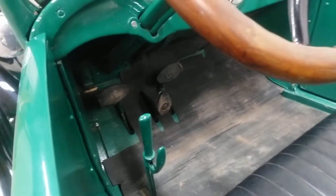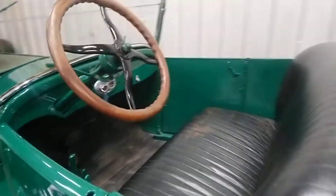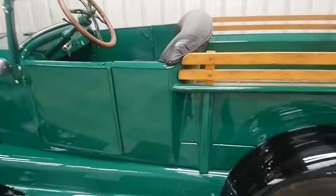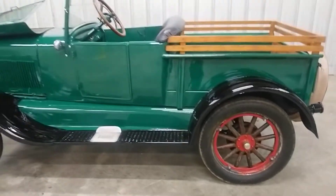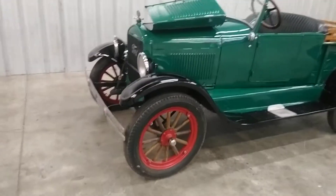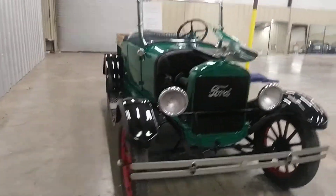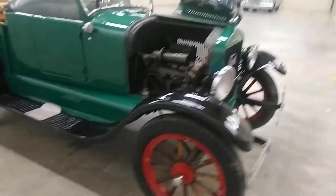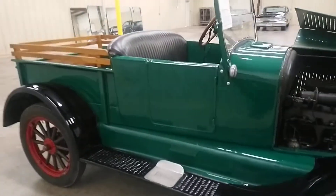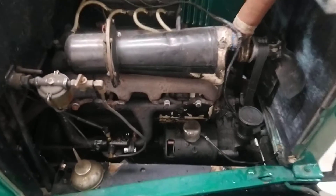Brake, reverse, and clutch pedals. If you don't understand the way these things work, it's a little confusing at first to drive, but they are very cool. Like I say, this is an older restoration, so it does show a little age, but it is still very much presentable. Very cool little parade car, putt-around-town car.